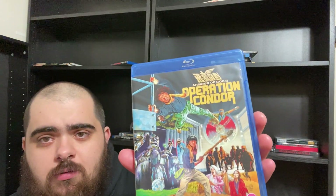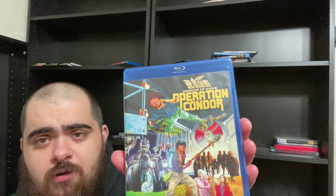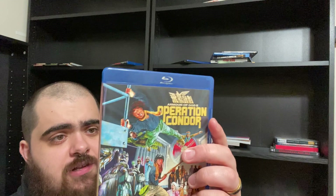Then we're getting into the 88 Films stuff, all from Orbit DVD. Operation Condor — or Armor of God 2: Operation Condor — is a Jackie Chan film. It's been years, probably over a decade, since I've seen this movie, but I wanted to pick it up.